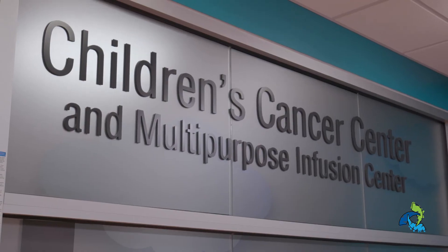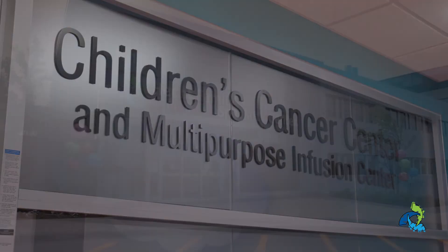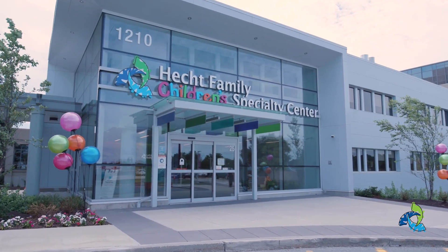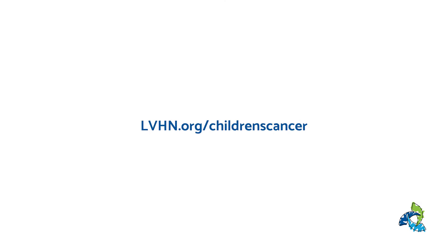Thank you for joining us for our tour of the Children's Cancer and Multipurpose Infusion Center. We hope this video helps you and your family become familiar with us before your first appointment. If you have any questions, please don't hesitate to contact us or visit lvhn.org/children's-cancer.